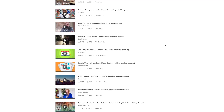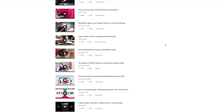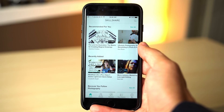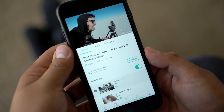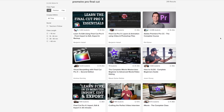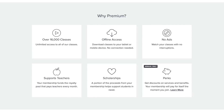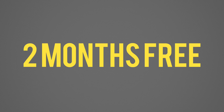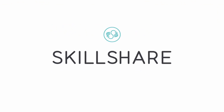Skillshare is an online learning community for creators with more than 17,000 classes in videography, productivity, photography, and more. It's available on Android and iPhone with the ability to download any course for offline viewing. Premium membership begins at around $10 a month, but for the first 200 people to sign up using the link in the video description, you can get two months of Skillshare for free — these spots typically go quite quickly, so make sure to take advantage of this great offer.